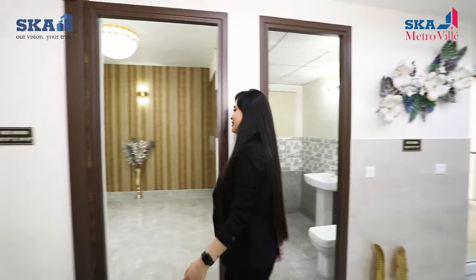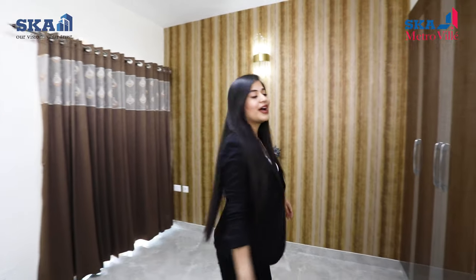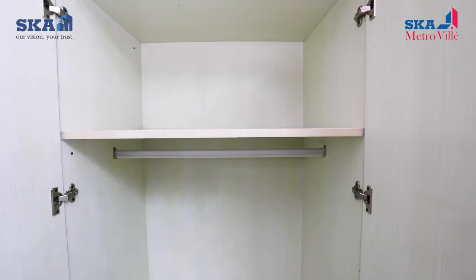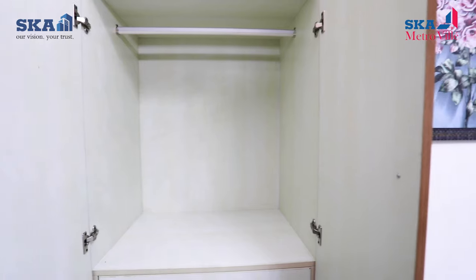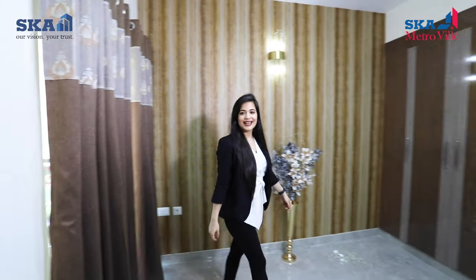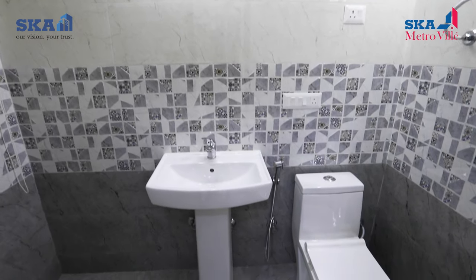Next to the kitchen we have bedroom number 2, which is approximately 11 feet 9 inches by 10 feet. The room has a stylish and spacious wardrobe with laminated particle board for your outfits, with drawers for clothes and space for cosmetics. The room is furnished with an appealing wallpaper on one wall and is attached with an L-shaped balcony. This room also shares access to the washroom next to the living area, with dimensions of 7 feet 9 inches by 5 feet.